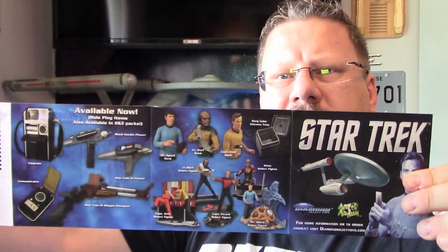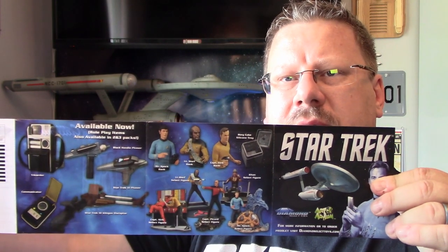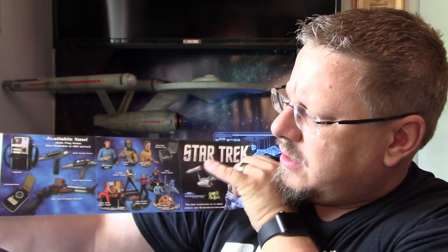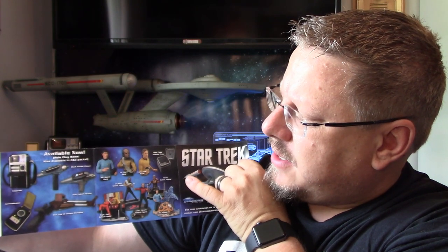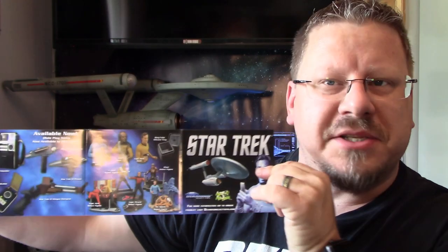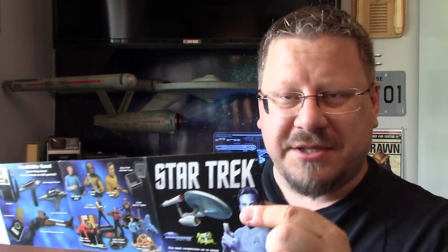As always you've got the Art Asylum little catalog, which you fold out, and it's got all the figurines and the phasers. I've got both phasers, the tricorder, the communicator, the Klingon disruptor, the Spock display, the Khan display, the Khan and Kirk display. I've got a bunch of this stuff — a lot of Art Asylum Diamond Select. On the back as well you've got different ships.